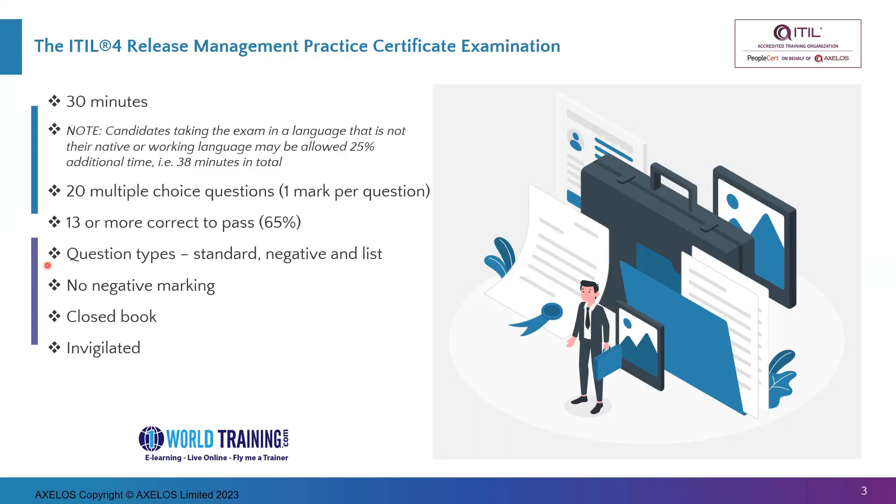List questions mean you will be given four options, and you will have to pick two of them and conclude your answer as the combination of two of the four listed options. In any case, you will always be given four choices and have to select one. It is a closed book exam, it is invigilated, it is an online exam, and you need to have your camera on during the exam.